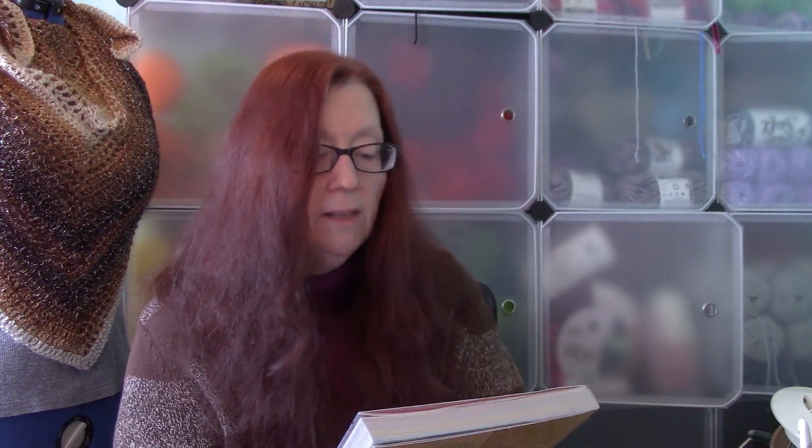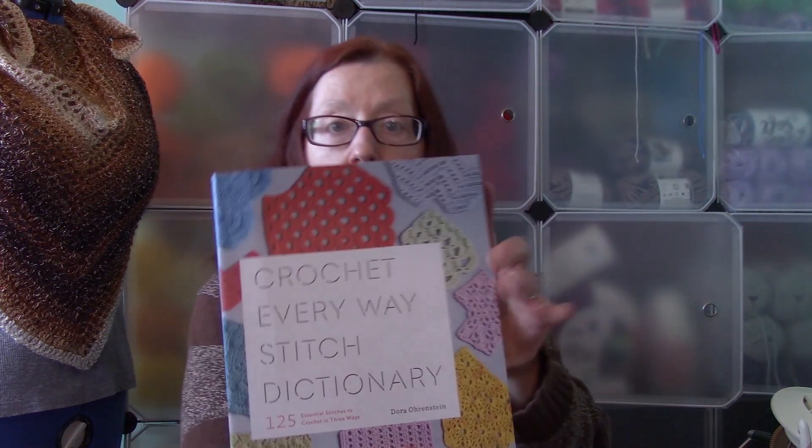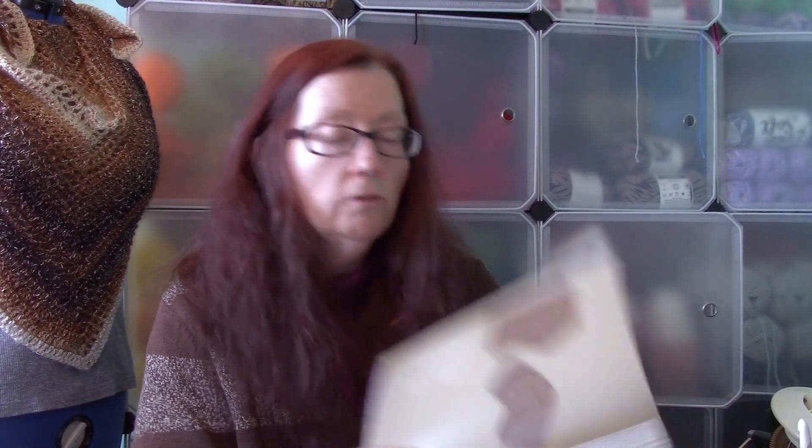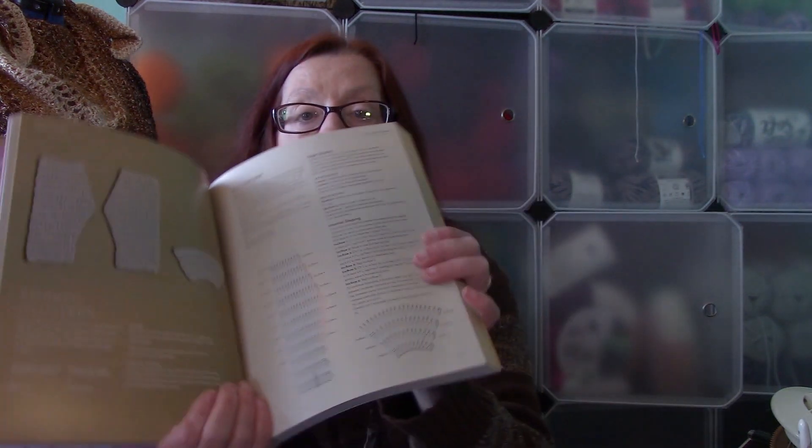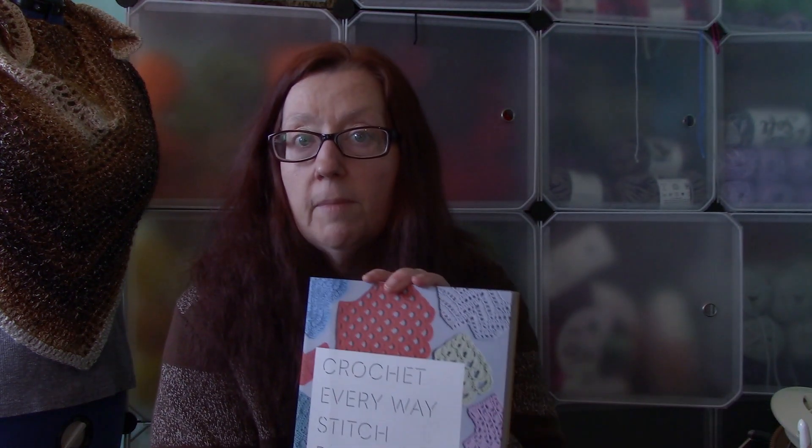Here is another book I really like — this is the Crochet Every Which Way Stitch Dictionary. This one shows you different stitches but also shows you how to increase and decrease each pattern. So if you're making a sweater or something where you need to size up or down, this book shows you how to work those increases and decreases. It shows you how to take a pretty stitch pattern you like and turn it into, say, a triangle shawl by knowing how to increase and decrease it to get that shape.